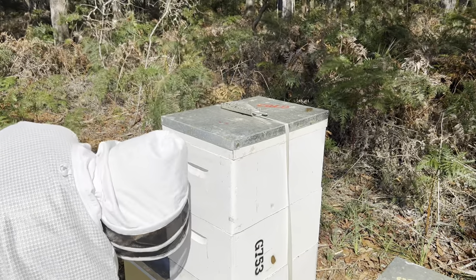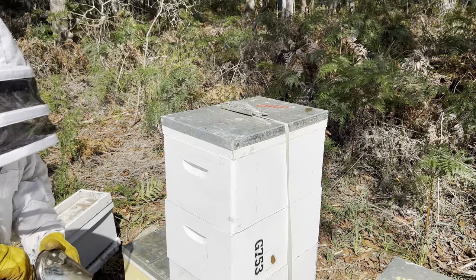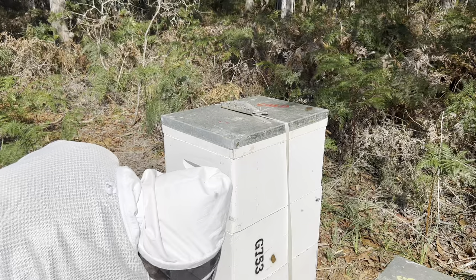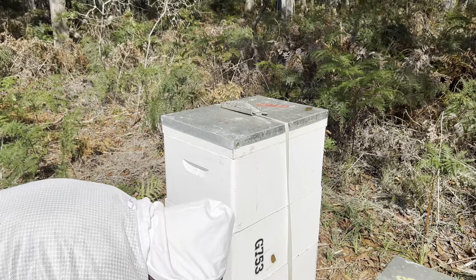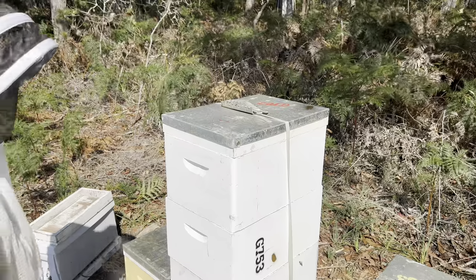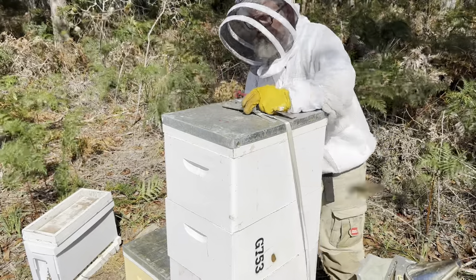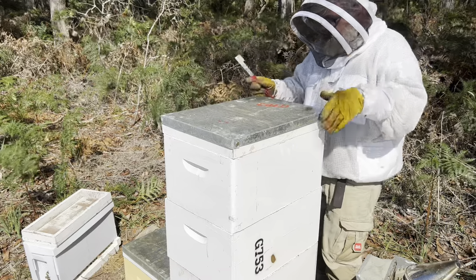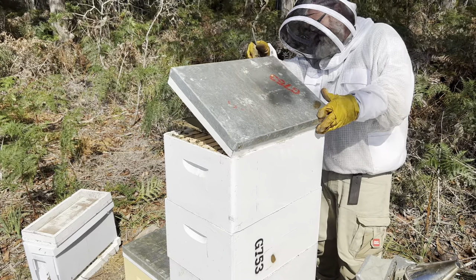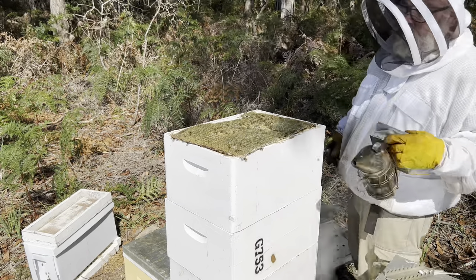We'll pop a bit of smoke in the front door. If you remember last time we went in these guys, they were quite a bit pissy — I might just quickly go and recharge the smoker. Going to put a fair bit of smoke in them. It's a pretty tall hive. Remember last time they were a bit pissy, so we're just gonna go a little bit more gentle with these guys.